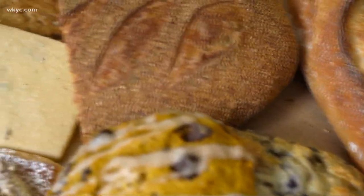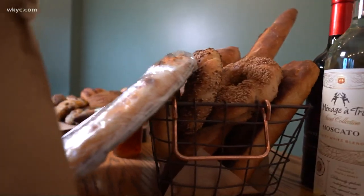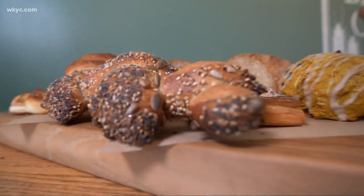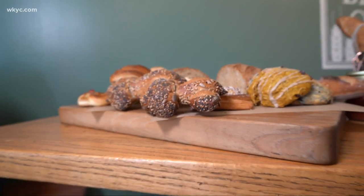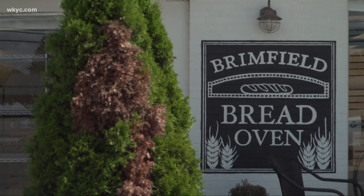For now, they're staying the course, still churning out amazing pastries and baked goods and having a blast doing it. It is a lot of work, but we have a lot of fun together and everyone is chipping in and making it happen. Labor of love, for sure.